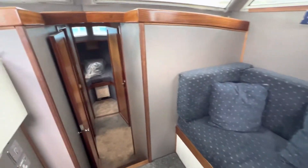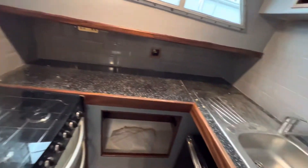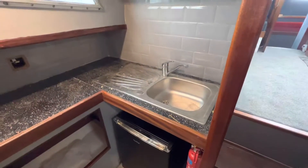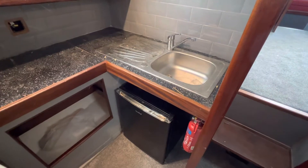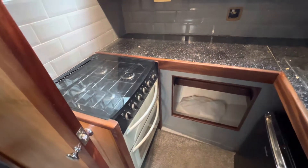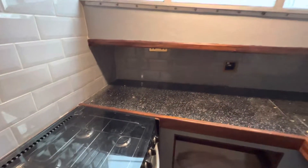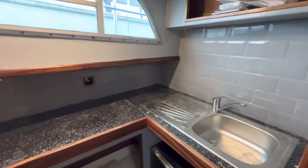I'll take you forwards now, go downstairs. On the starboard side we've got a galley, full size sink with fridge below, that's a domestic fridge again. And then a full size oven, grill, and four burner stove. Nice work tops, lovely tiling, looks very smart in there.